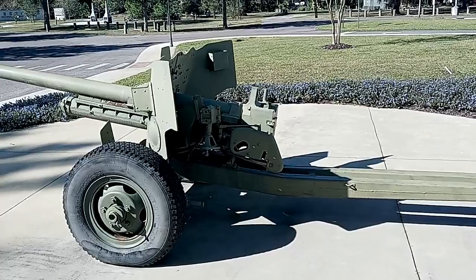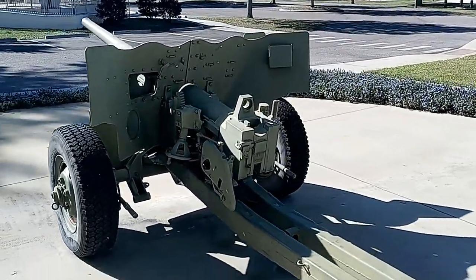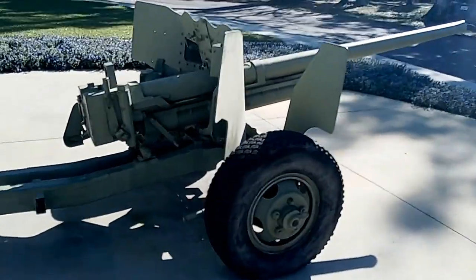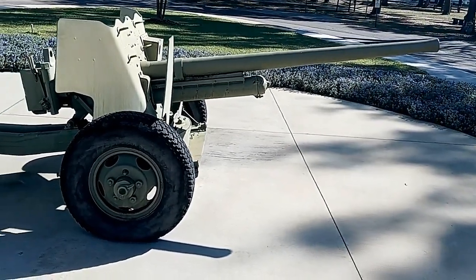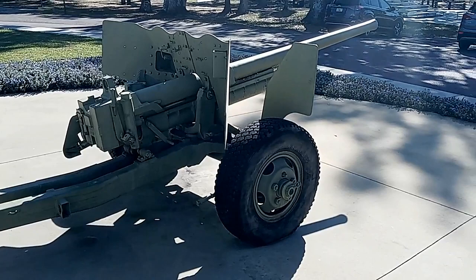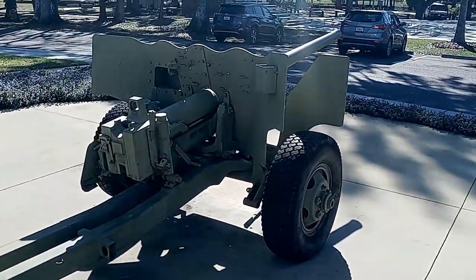Its maximum effective range was approximately 10,500 yards, and it could penetrate up to 2.7 inches of armor at up to 1,000 yards out. These were quickly deployable and highly effective. Just wanted to come up here and show you guys this spectacular example of the U.S. World War II M1 — absolutely amazing. Alright guys, have a good day.